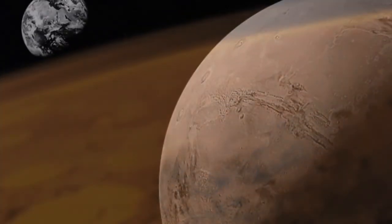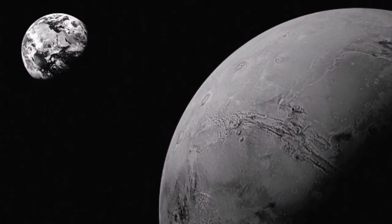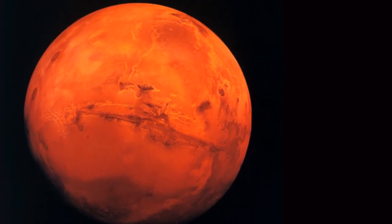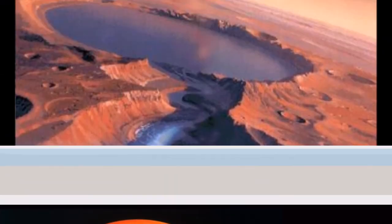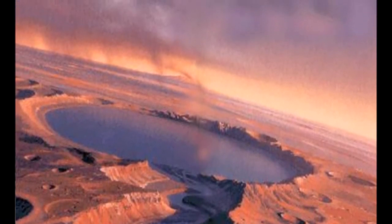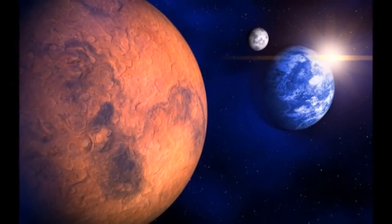When night falls, some of the water vapour in the atmosphere condenses on the planet's surface as frost, but calcium perchlorate is very absorbent and it forms a brine with the water, so the freezing point is lowered and the frost can turn into a liquid. The soil is porous, so what we are seeing is that the water seeps down through the soil.